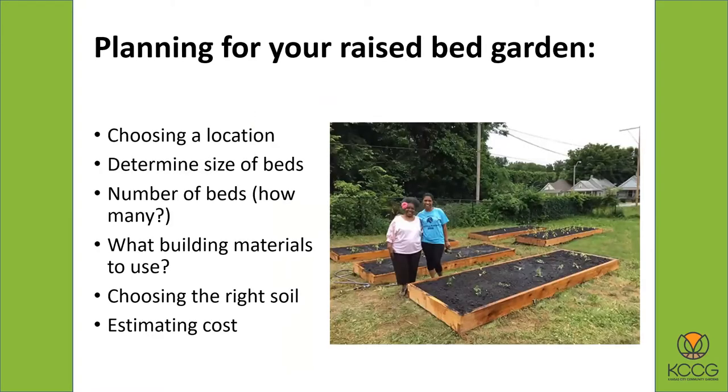Before you do any kind of building, you want to plan. Just like a regular garden, you want to pick a good location. You also want to figure out what size the beds are going to be, how many, what kind of building materials you're going to use, what kind of soil you're going to put in, and then how to estimate the cost.